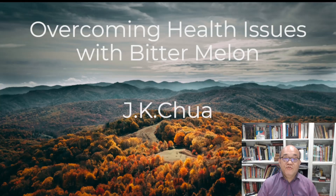Hello everyone, my name is JK Chua. Today I'm going to share with you my experience overcoming health issues and how the amazing Atomy Bitter Melon Extract can help with health issues.